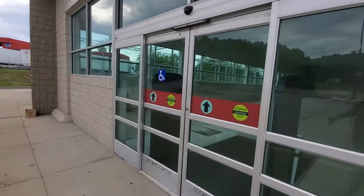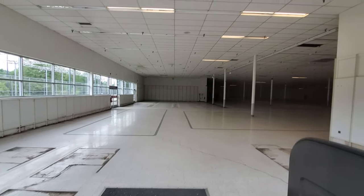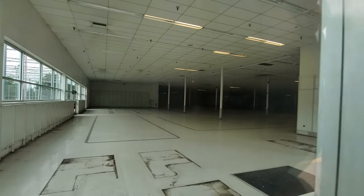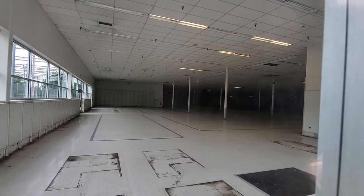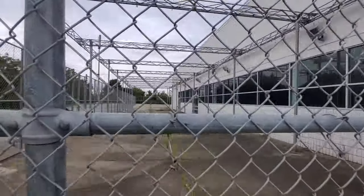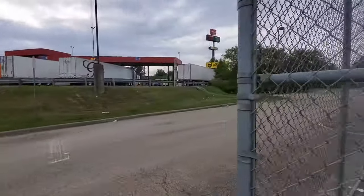Yeah, this looks like what would have been the garden center. We can see in there pretty good. Maybe if we go on the side over here, we'll be able to see through to the sales floor a little bit. You can see a little bit inside there. Here's the prison yard. It doesn't look like we're able to actually get up to those windows, but let's walk around the side here for a minute.